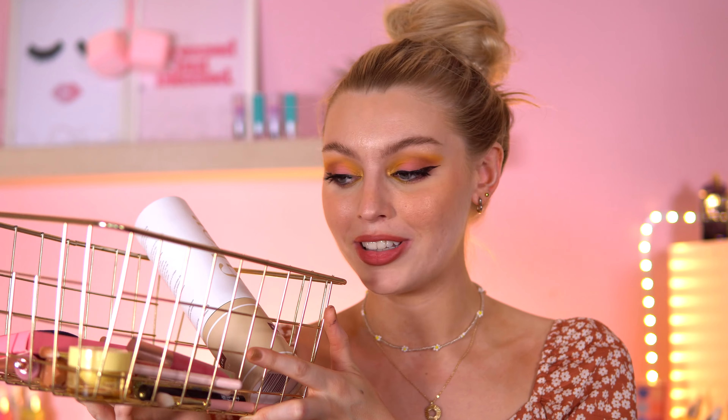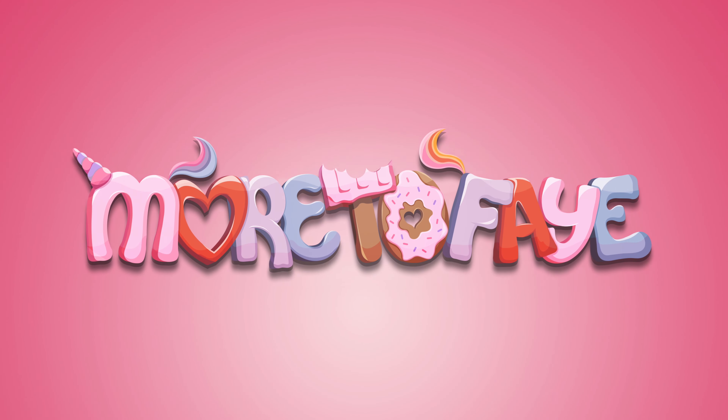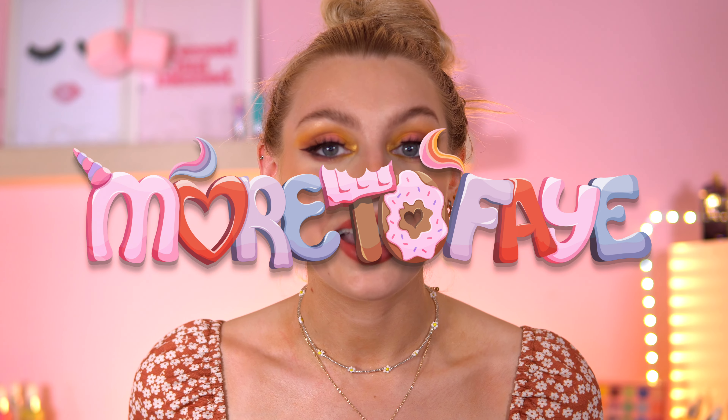Hey everyone, welcome back to my channel. So as you can tell from the title, I'll be sharing my August favorites. I cannot believe we're stepping into autumn soon — it's going to be my favorite season. This video is very makeup heavy, with two skincare items and a body product, and the majority is makeup. So yeah, I've had some good favorites this month.